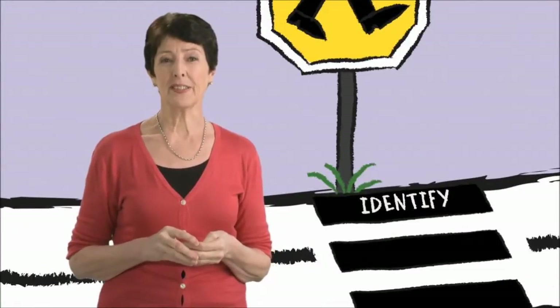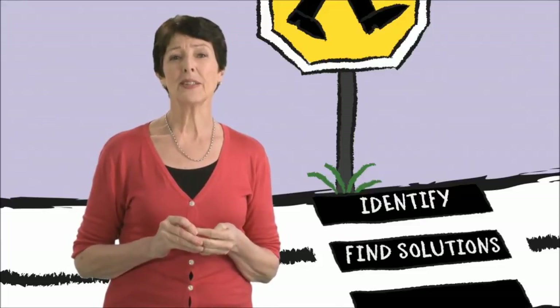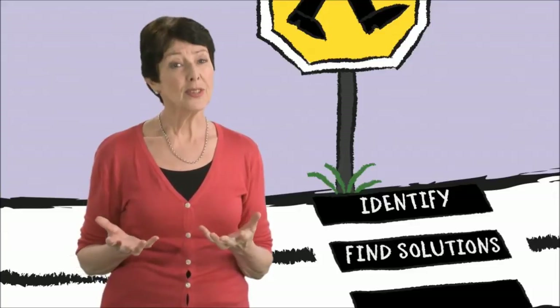Then we come to the second step: finding solutions. Start by brainstorming some ideas together, maybe two or three solutions. For example, ask your child, what do you think you could do?